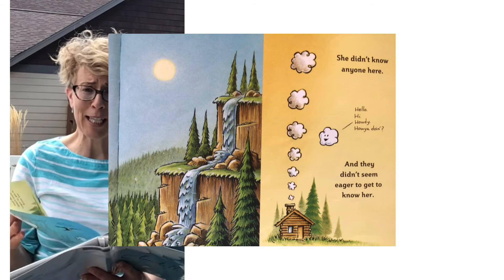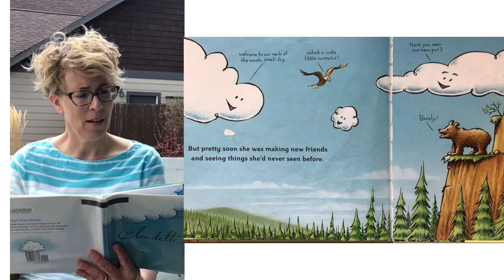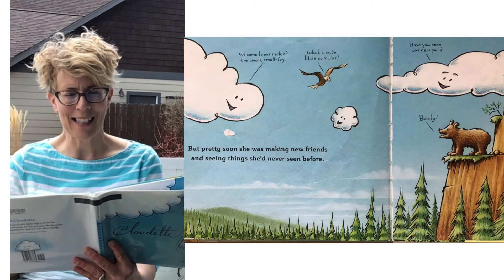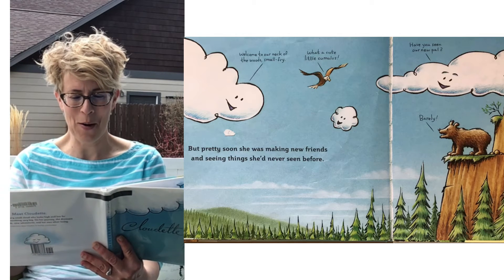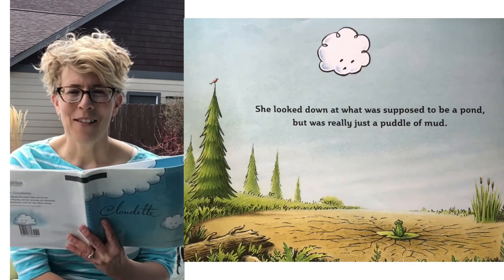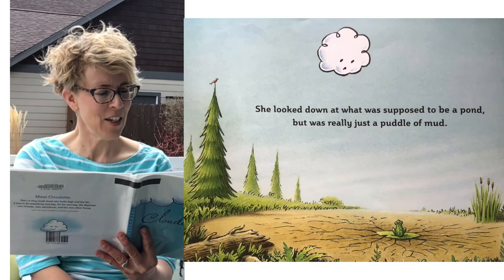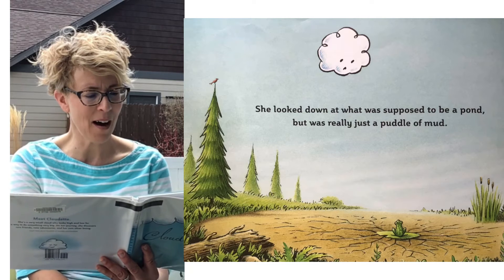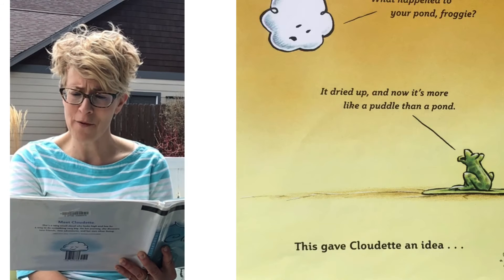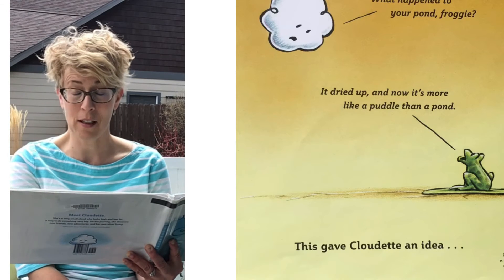They didn't seem eager to get to know her, but pretty soon she was making new friends and seeing things she'd never seen before. 'Welcome to our neck of the woods, Small Fry.' 'What a cute little cumulus.' 'Have you seen our new pal?' 'Barely.' Then she heard something she'd never heard before. What sound does a frog make? That's right — she heard ribbit. She looked down at what was supposed to be a pond, but it was really just a little mud puddle. 'What happened to your pond, Froggy?' 'It dried up and now it's more like a puddle than a pond,' said the frog.